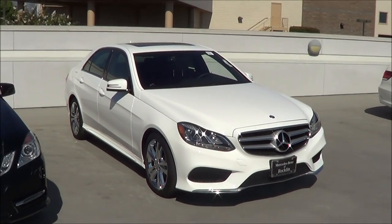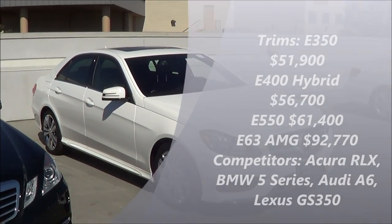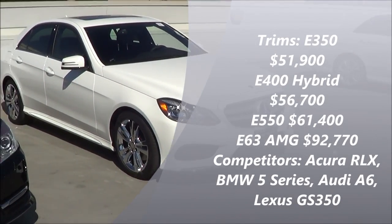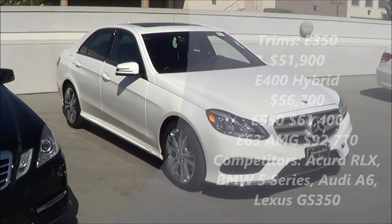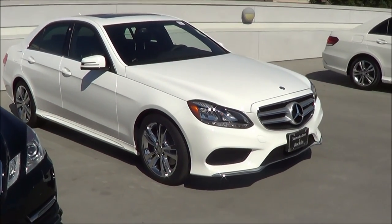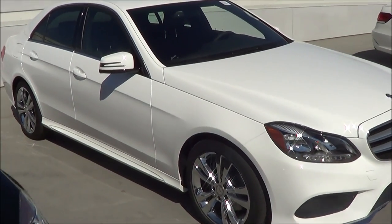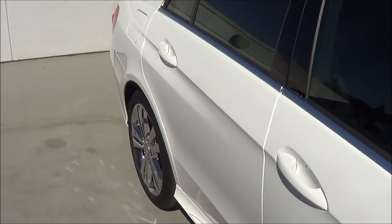For 2014, the Mercedes-Benz E-Class's main competitors are the new 2014 Acura RLX, the BMW 5 Series, Lexus GS, and Audi A6. I have to say the E-Class is definitely one of my favorites in the midsize luxury sedan category.